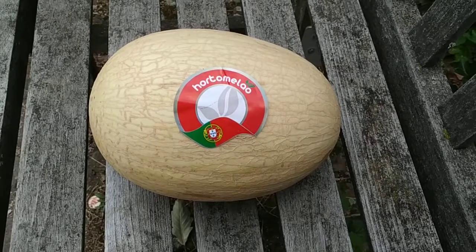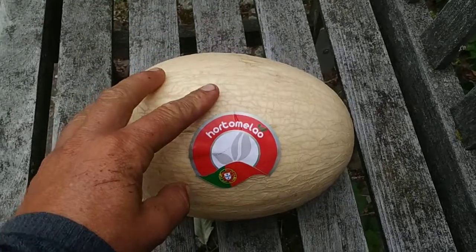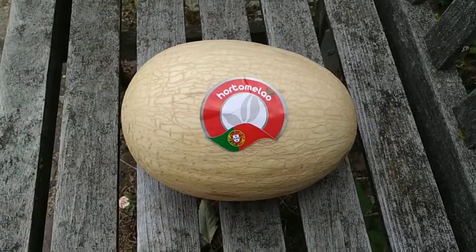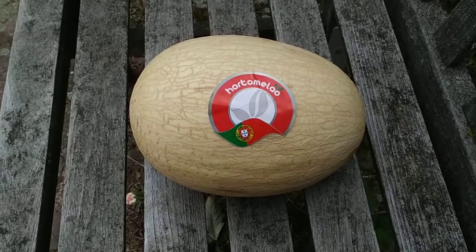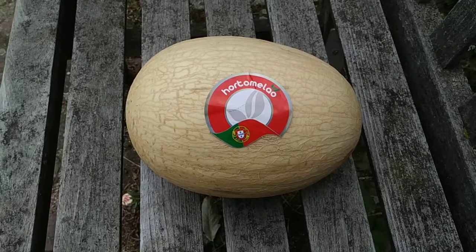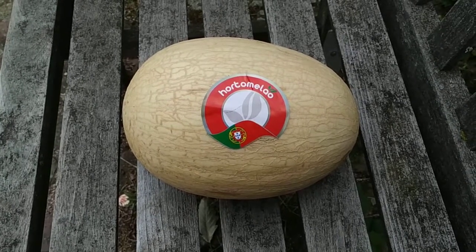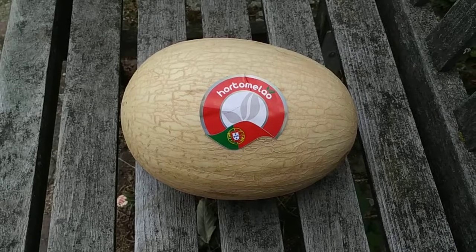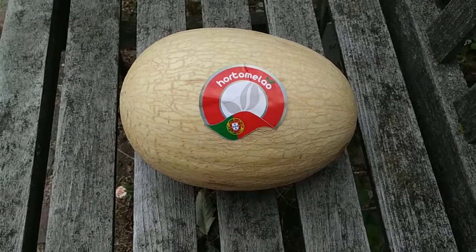Hi folks, this is All the Fruit. Here I have a strange, quite large whitish melon. I got it in a supermarket but for some reason it had no name, no price, no nothing, and the cashiers also had no idea what this melon is.